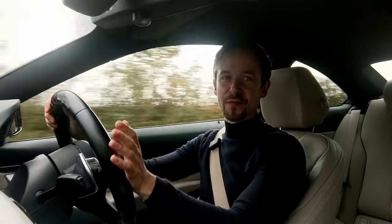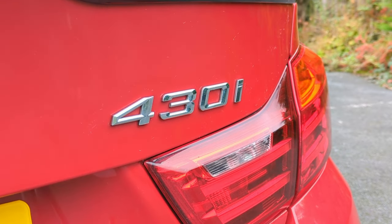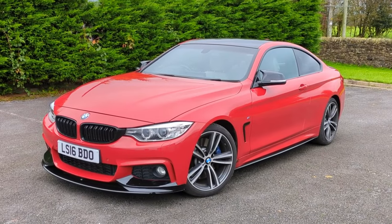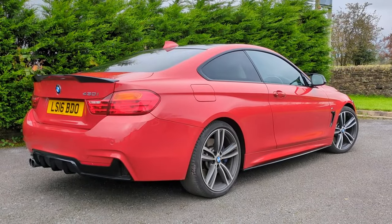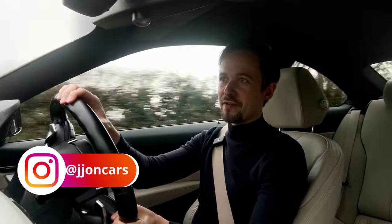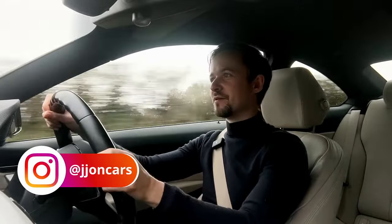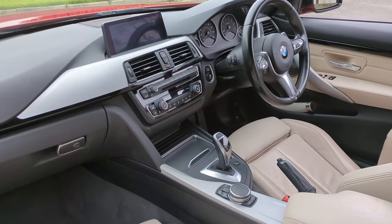If you're looking for a luxury four-seat coupe built in the 2010s that also handles like a sports car, then you might as well just buy a BMW 4 Series coupe because this car doesn't actually have any rivals in that category. The Mercedes C-Class Coupe and the Audi A5 are both excellent cars, but when it comes to out-and-out handling and sports car performance, you're just not going to get it from those cars.